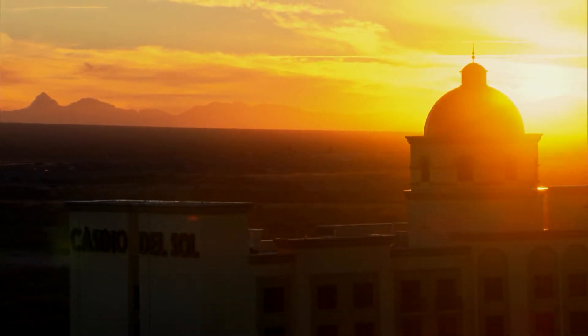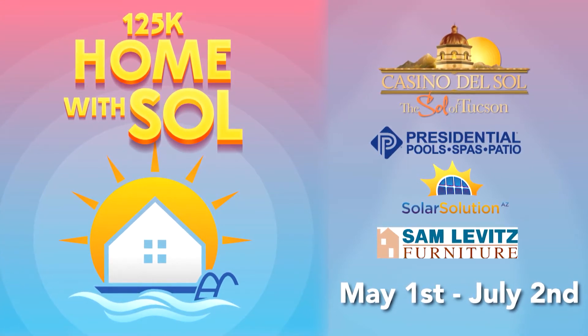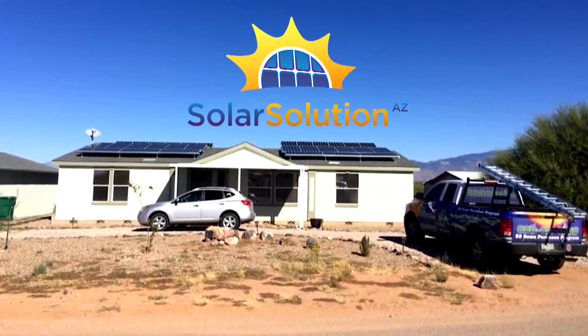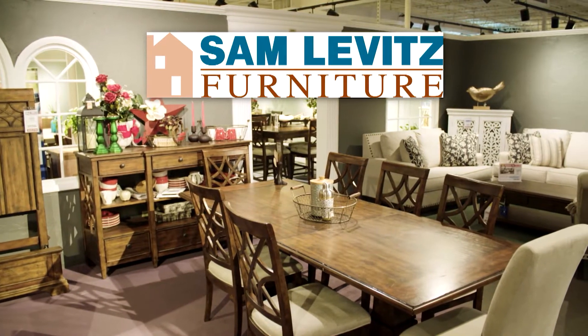Casino del Sol has always had an emphasis on maintaining engagement with the community, our customers, and team members. During the pandemic it was more difficult, but now that we're back to something more normal, we're doing exciting promotions. The $125,000 Home with Sol promotion runs at Casino del Sol from May 1st through July 2nd. It features an $85,000 grand prize drawing providing solar from Solar Solutions AZ, an above-ground spa from Presidential Pools, and a whole-home furniture set from Sam Levitz.